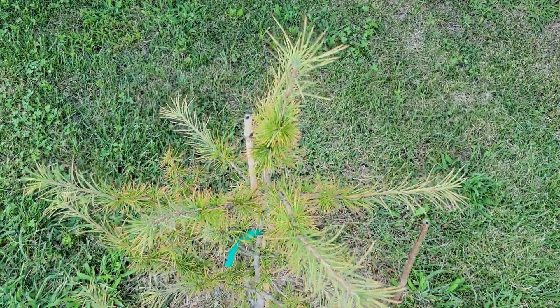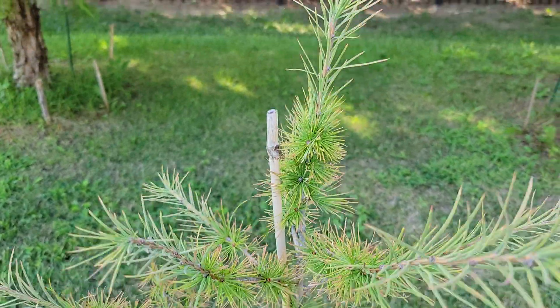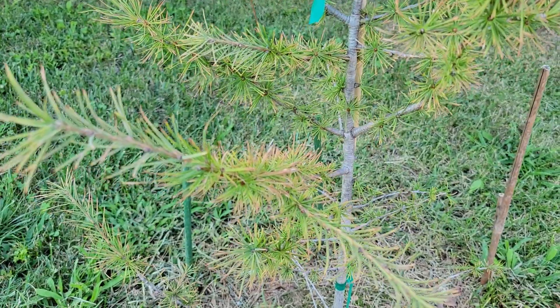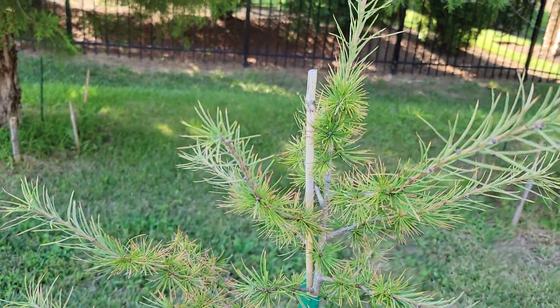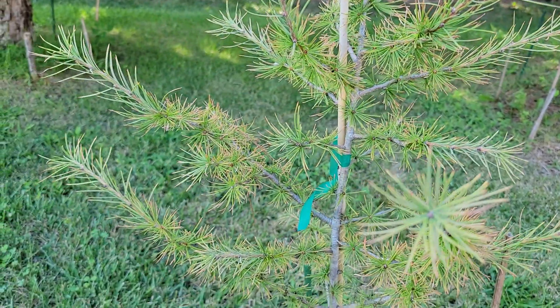Here we have the Japanese larch, Larix camphorii, and I believe I got this one from forestfarm.com. For those of you that don't know, a larch is a deciduous conifer, meaning it loses its needles in the wintertime.